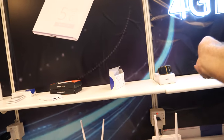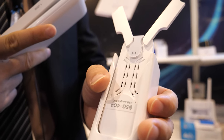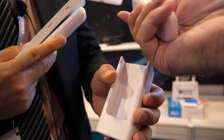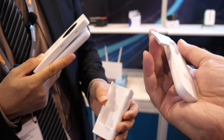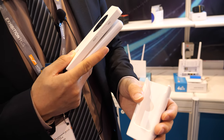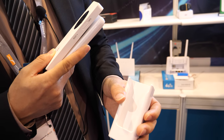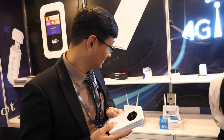They also make USB dongles, but currently only 4G. The dongle has flip-out rabbit-ear antennas for better signal. The SIM card goes inside, and there's no battery — it runs off the USB port.